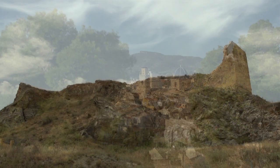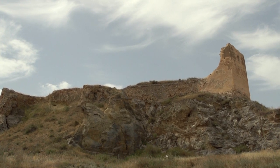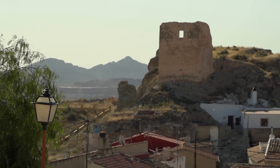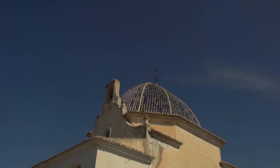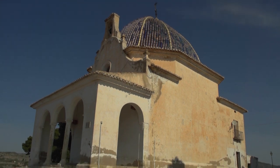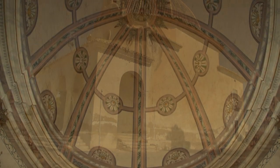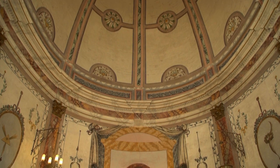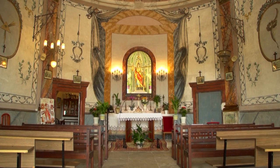Two hills dominate the city. On one, half in ruin, the once mighty castle retains part of the lookout tower still standing guard. On the other hill, the Hermitage of Santa Barbara overlooks the town from its entrance atrium with three semicircular arches that support a belfry. This magnificent entrance scarcely conceals the great blue-tiled dome that covers this typical example of Valencian baroque.